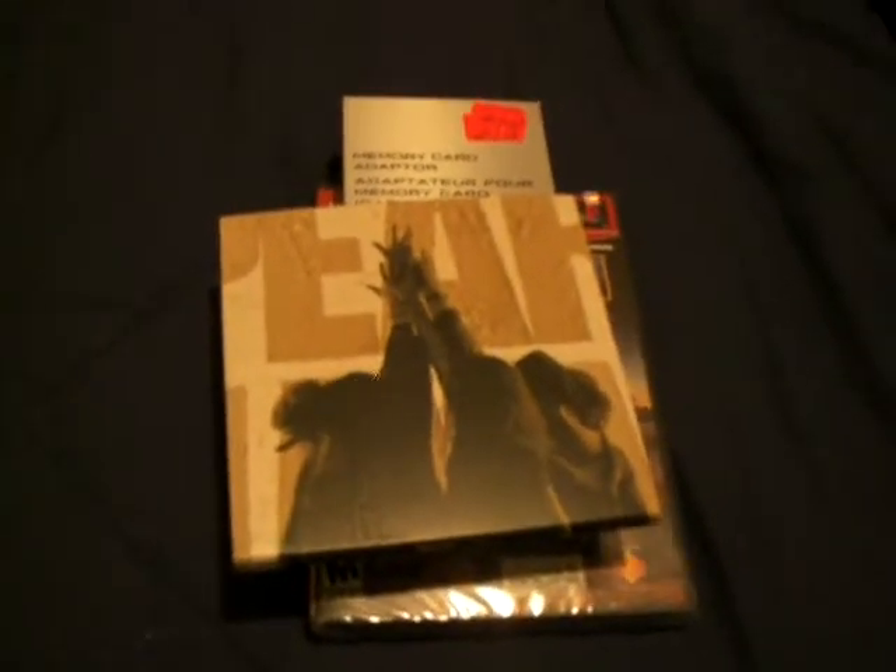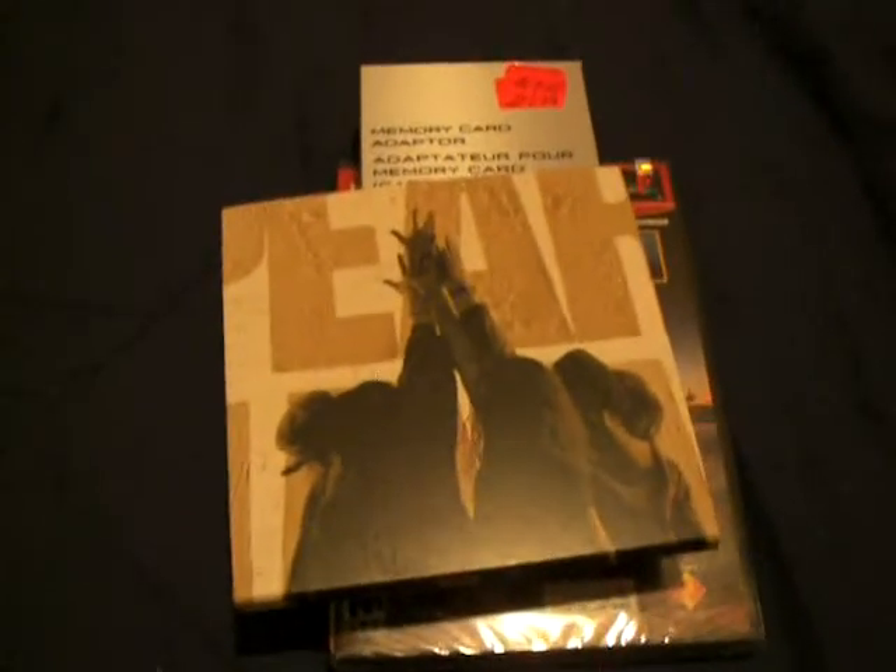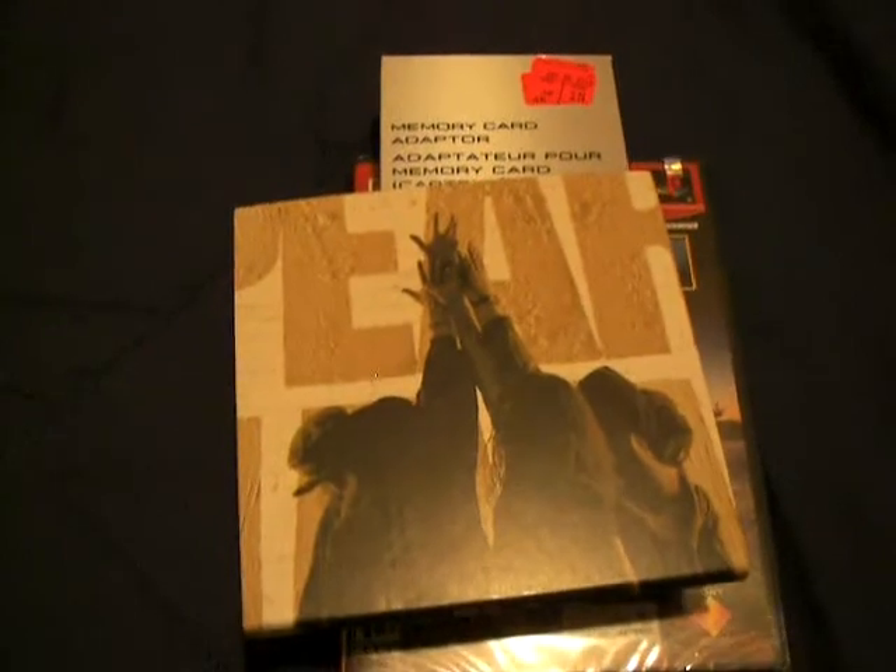Here's all the stuff I bought — wasn't much. Trying to save some money until I get a job, and there'll be a flood of goodies to come then. Thanks for watching guys, have a good one.